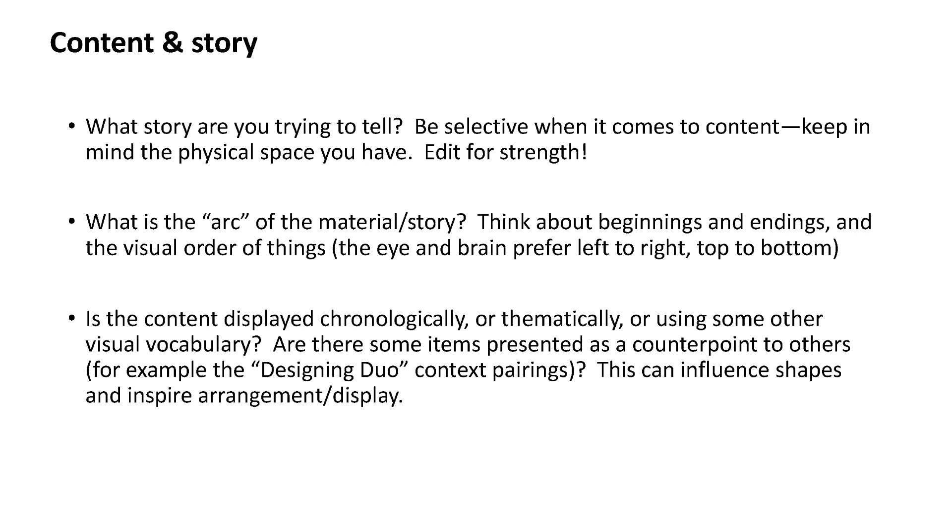Think about the visual order of things — we read left to right and top to bottom, so keep that in mind when thinking about what to include and where. Consider whether your content will be displayed chronologically, which lends itself to a linear display, thematically, or using some other visual vocabulary like juxtaposition or counterpoint — as in the context pairings in 'Designing Duo.' Story structure can help influence the actual shapes or arrangement of where you put things in your display.